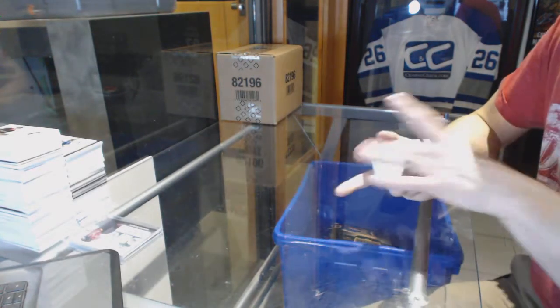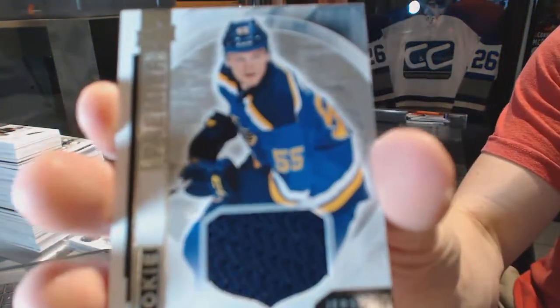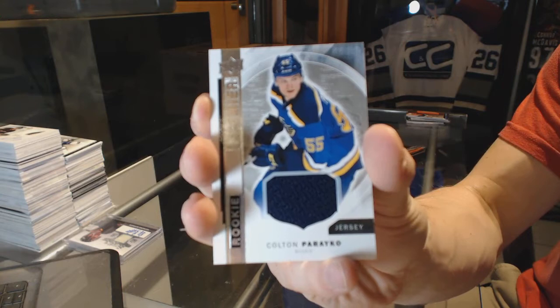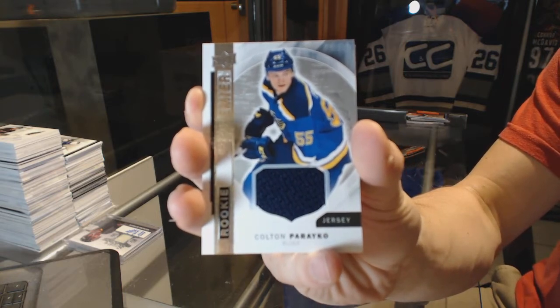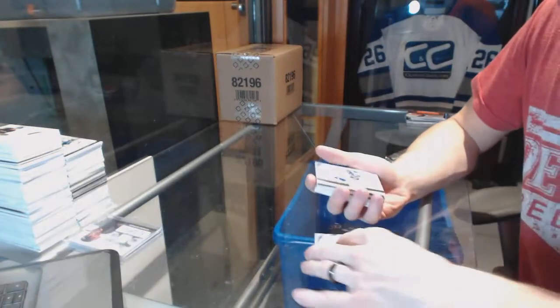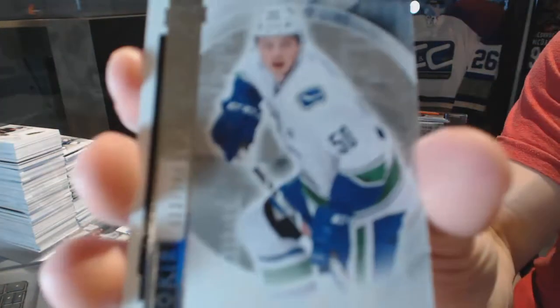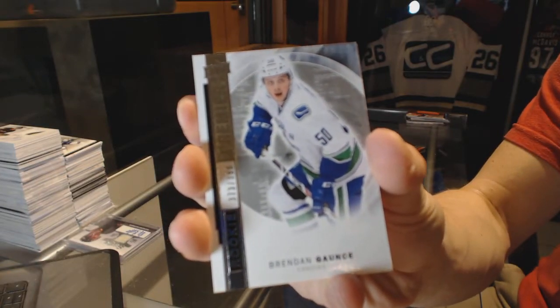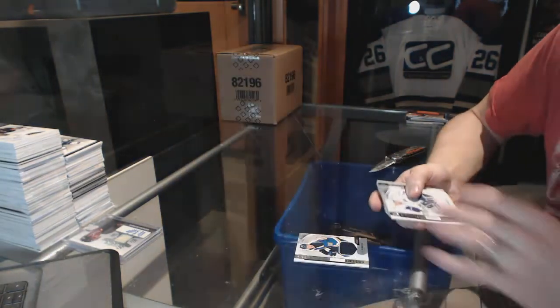Rookie jersey for the St. Louis Blues — Colton Parayko. And a base rookie numbered 399 for the Vancouver Canucks — Brendan Guentzel.